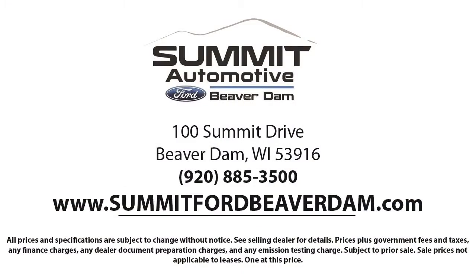We also offer full auto service and car repair so you get the best care for your purchase. Come see us today and experience the satisfaction that comes with being a Summit Ford customer. We're located at 100 Summit Drive in Beaver Dam.